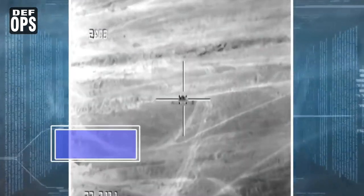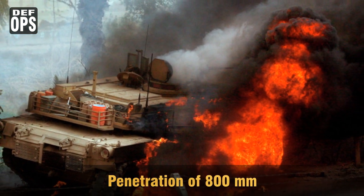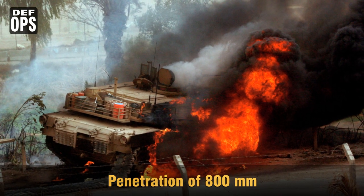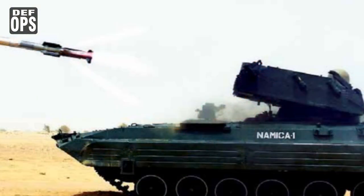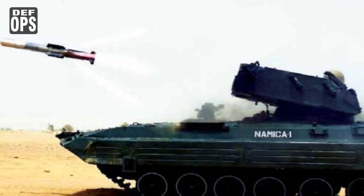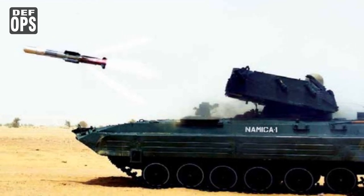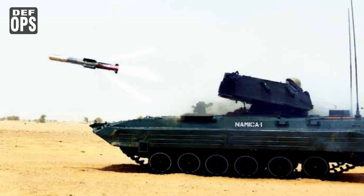Because it uses imaging infrared guidance in the terminal phase and a CCD camera during mid-course, it becomes almost impossible to jam. With 8 kg of tandem warhead, it can achieve penetration of 800 mm against explosive reactive armor-protected rolled homogeneous armor. The launch vehicle is known as NAMICA — NAAC Missile Carrier — which is a modified BMP-2, stressed with additional wheels and known locally as SARAT.